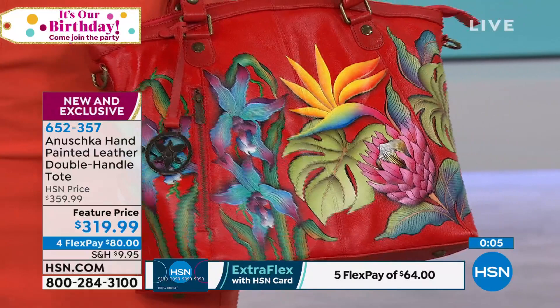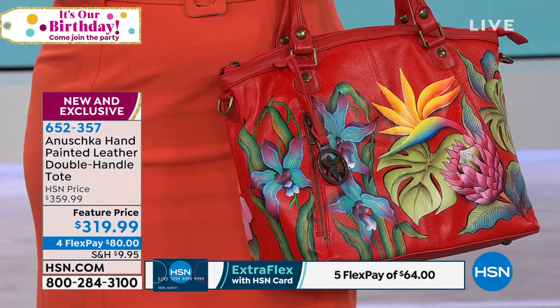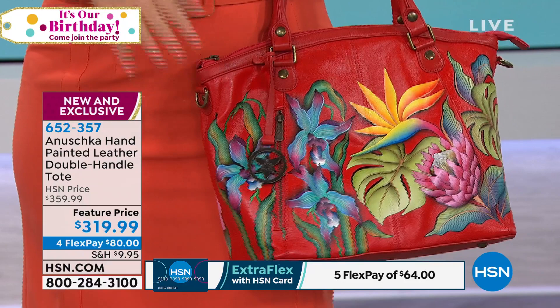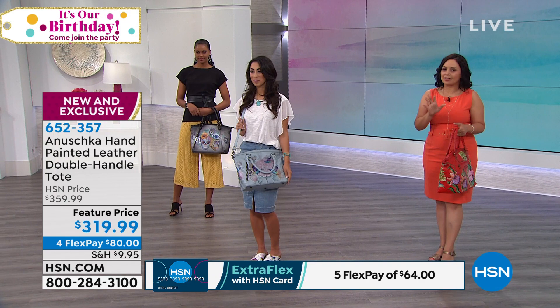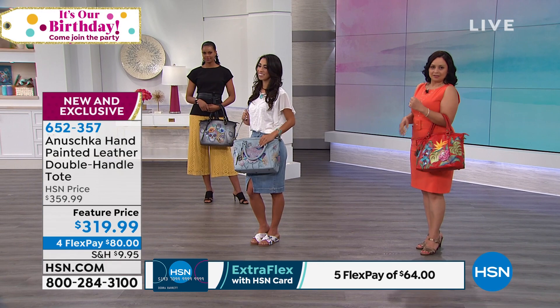I'm going to give you all these warnings because as a girlfriend I feel like I need to let you all know. You have to catch a flight, you've got all your stuff in this bag — give yourself a few extra minutes because you will be stopped. These bags are compliment magnets. Somebody is going to walk up to you and say, where'd you get that? What is that? That extra 15 minutes, you're going to need it. Once you go through security and you're waiting at your boarding gate, because these bags are conversation pieces. Item number 652357. I have to remind you of our today's special — the tote at $350.